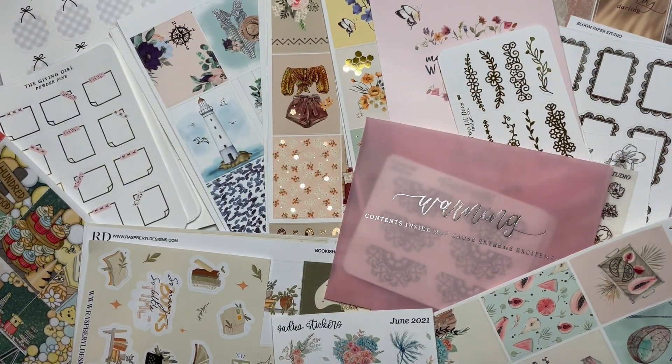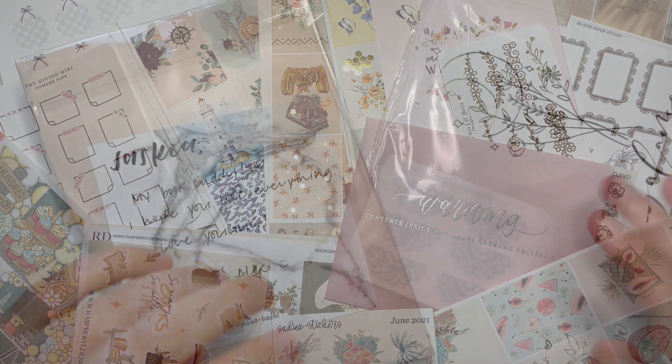Hi guys and welcome back to my channel, I hope you're all doing well. Today I'm coming at you with a haul, and as always I couldn't fit everything in this frame, so this is just a snippet of what's to come. If you're interested then please consider liking and subscribing, and let's go with the video.